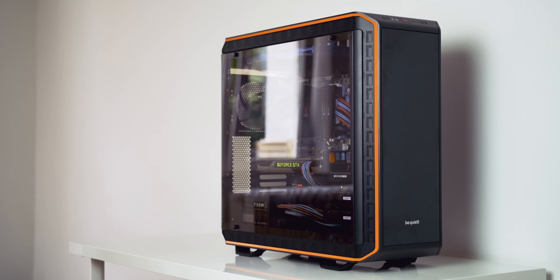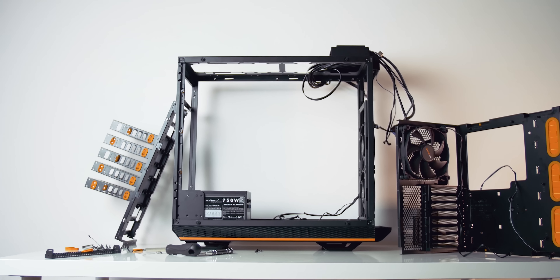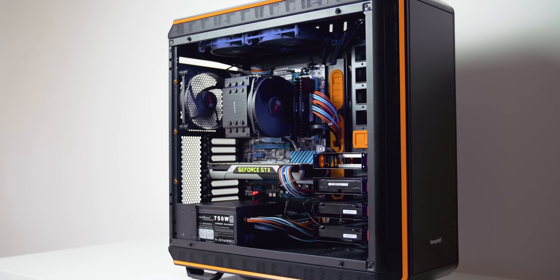The Darkbase 900 may be the most innovative case of the year, with a built-in Qi charger, interior lighting, tempered glass that can be installed on either side, and a fully modular interior that can be inverted if you so desire. Be Quiet is really stepping up their game — check it out in the description below.